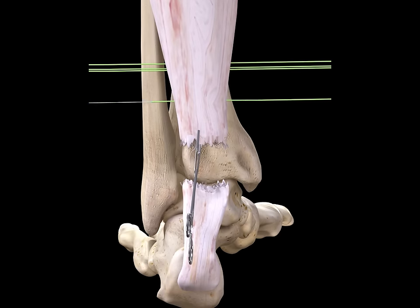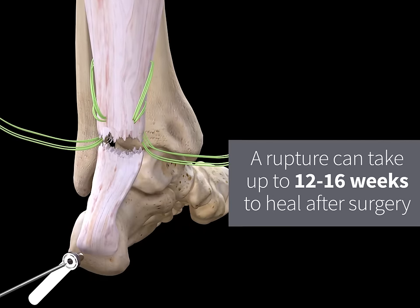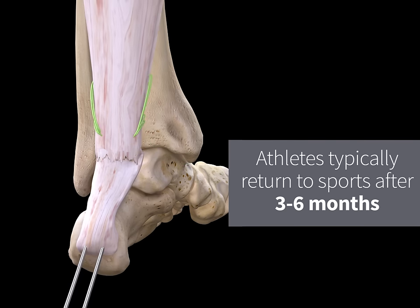The treatment can be non-operative or through surgical interventions. A rupture can take up to 12 to 16 weeks to heal after surgery. Athletes typically return to sports after three to six months.